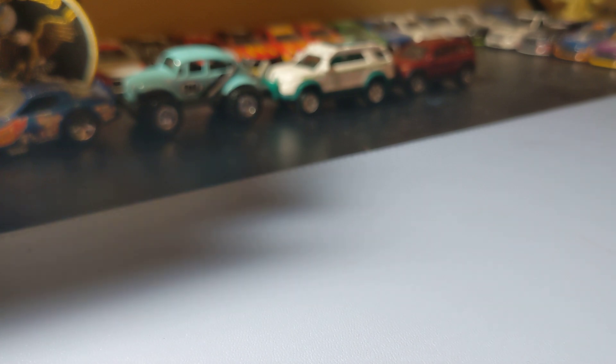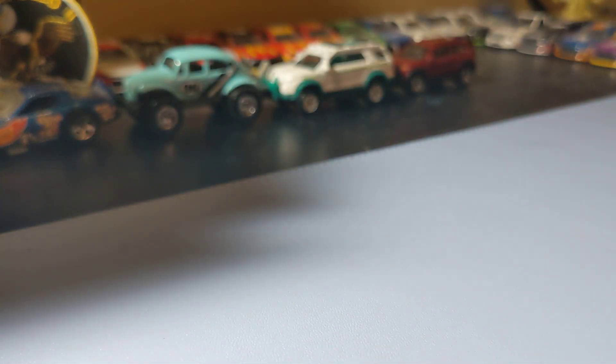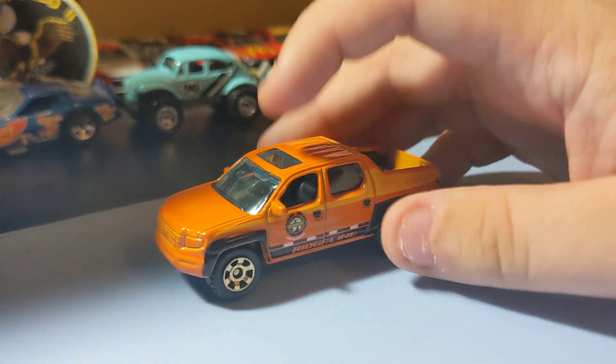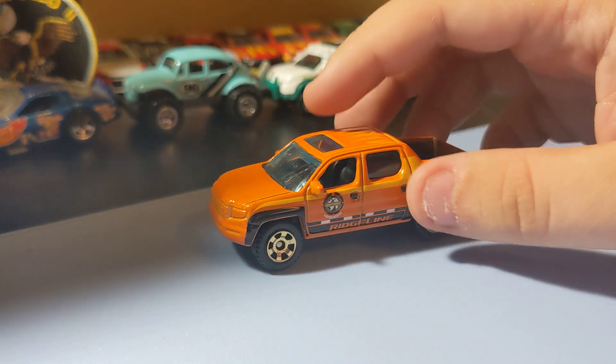Next up is a mainline Matchbox, starting with the 2007 Honda. It has the Matchbox World paint scheme. It's a little Honda truck — nothing wrong with it. Pretty cool little truck. I like the rims; orange is pretty okay. No front decal, but it's a cool little Honda truck.